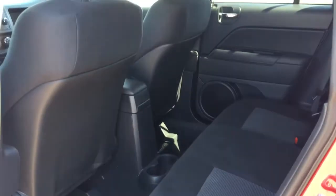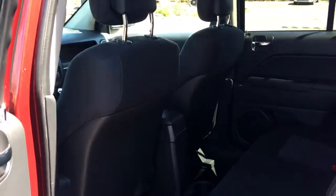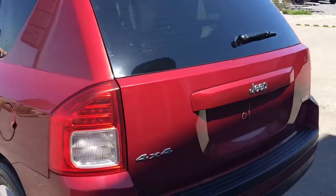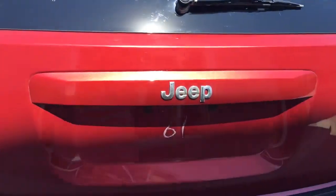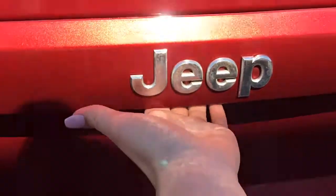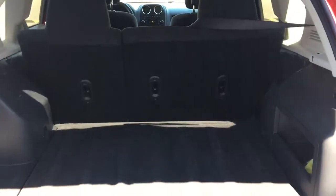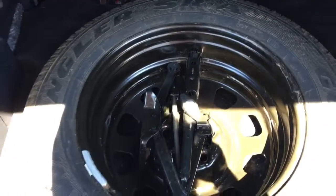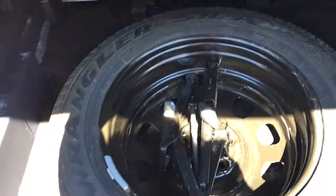We have nice cloth seating throughout. Super easy to get into the boot — there's just a little lever under the Jeep symbol here, simply squeeze that and it will open up. Tons and tons of cargo space as you can see. Under this mat here is a full-size spare tire with all the jacks and everything you should ever need.